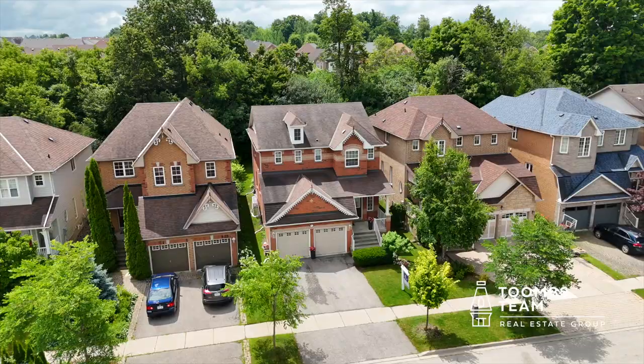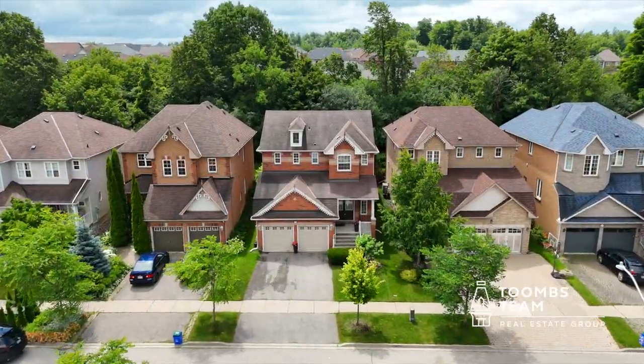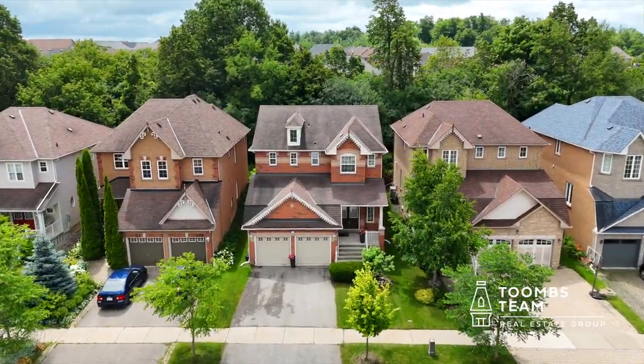This is a big reason why I'm excited to present our listing at 31 English Oak Drive in Oak Ridges. This is a great three-bedroom home that sits on a lot that backs onto a green belt of trees, giving you plenty of privacy from your neighbors to the south.